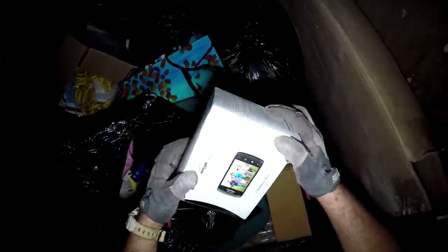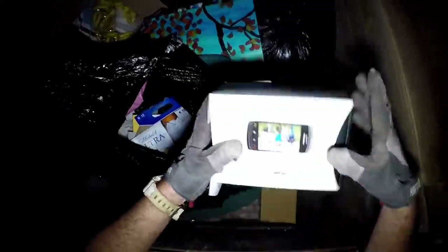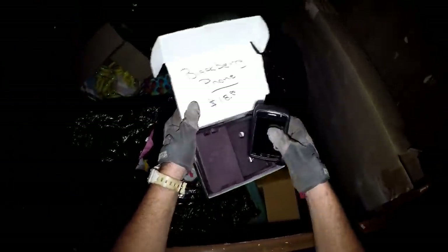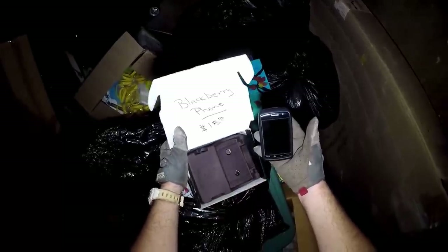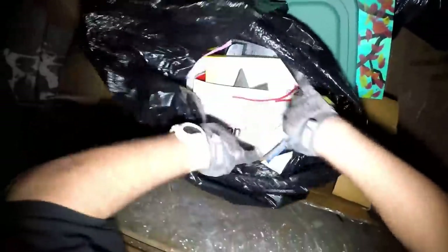It feels like there's something in here y'all. Is it a Blackberry? Look at that y'all - Blackberry phone! $18. Yeah, phone. Take that. Oh Blackberry!